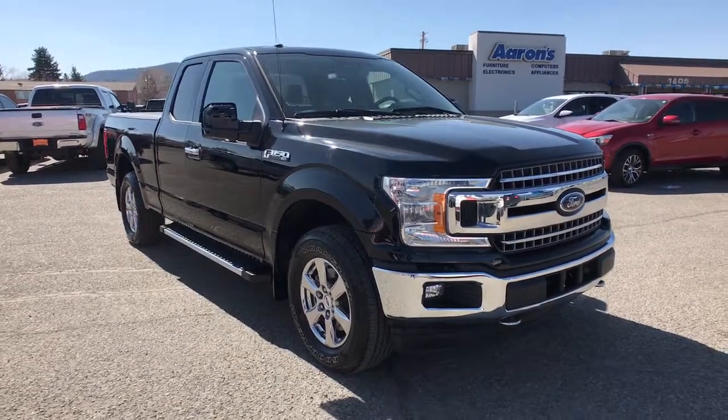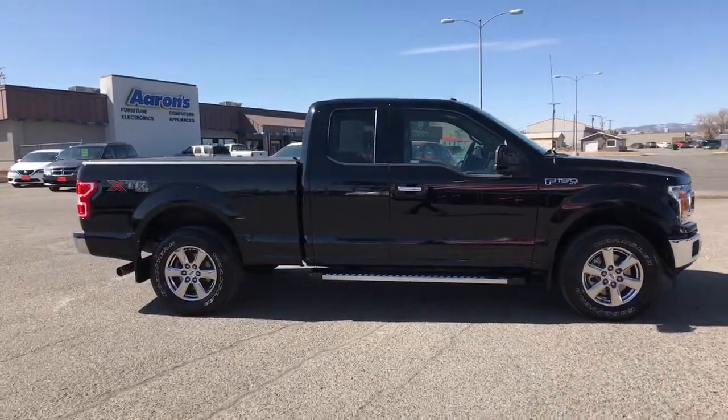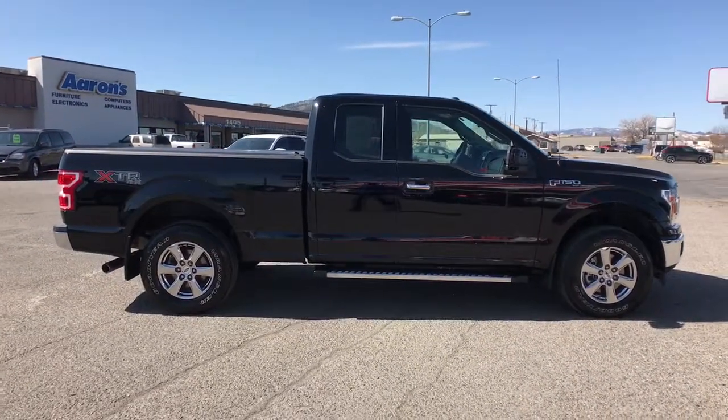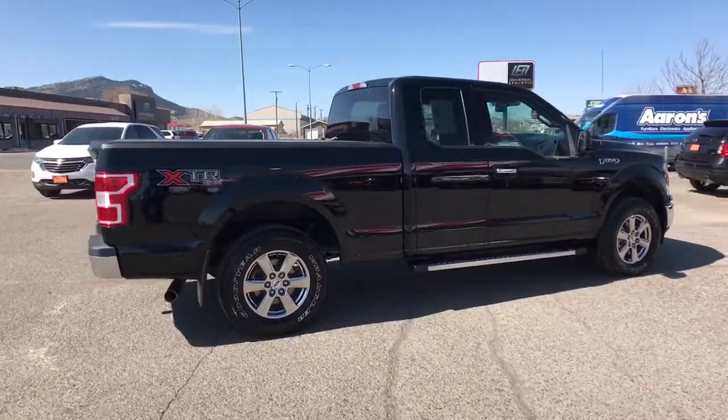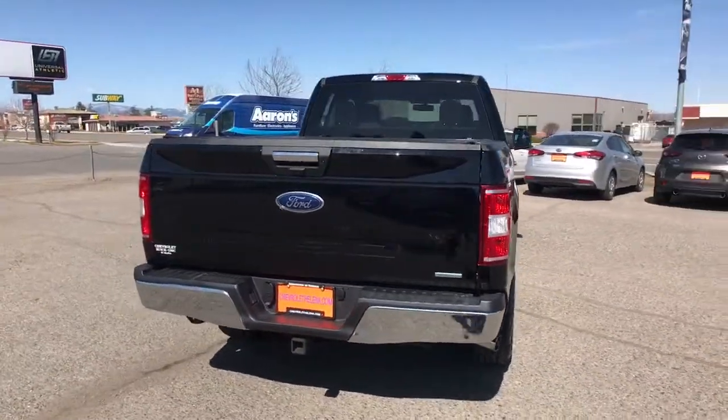Take a moment to check out the 2018 Ford F-150. With less than 40,000 miles on the odometer, this vehicle stands out from the rest. This rugged F-150 is ready for work, off-roading, or a little R&R.